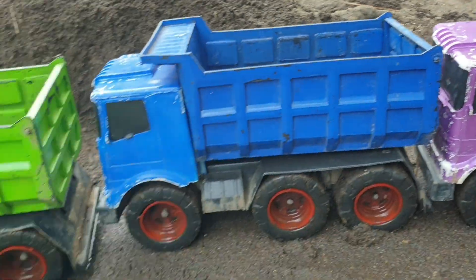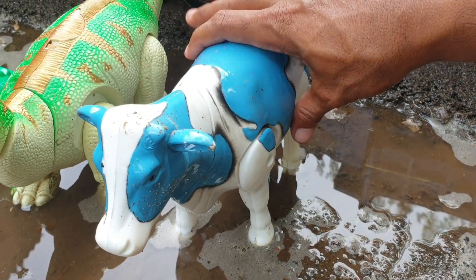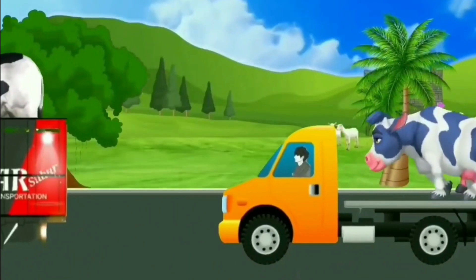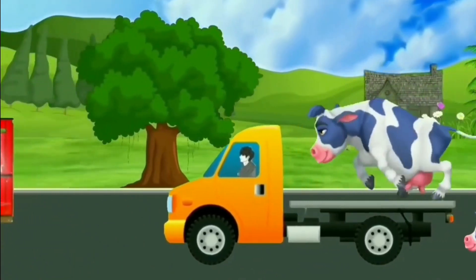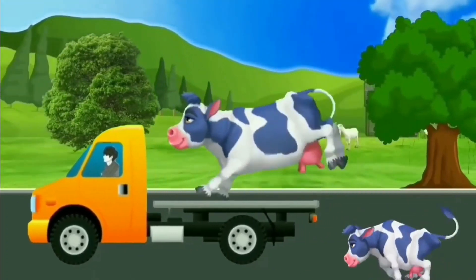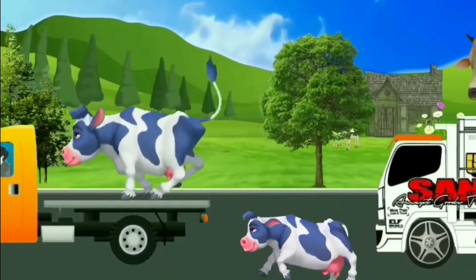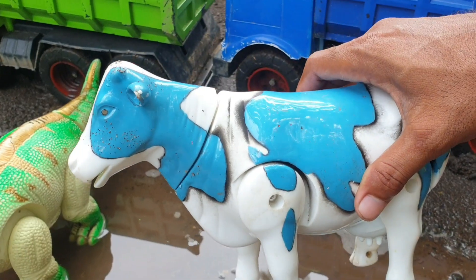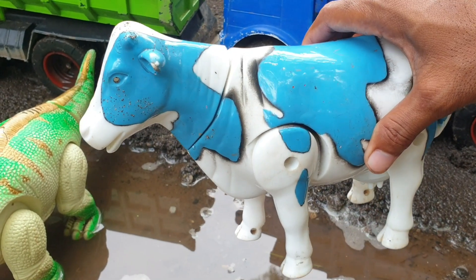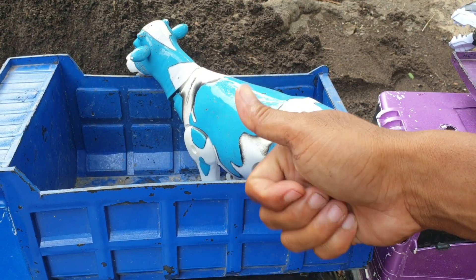Lanjut lagi di sebelahnya nih. Wadidaw, lagi dan lagi ada sapi warna biru. Mantap sekali ya, teman. Kita taruh juga ke truk warna biru. Makin keren!